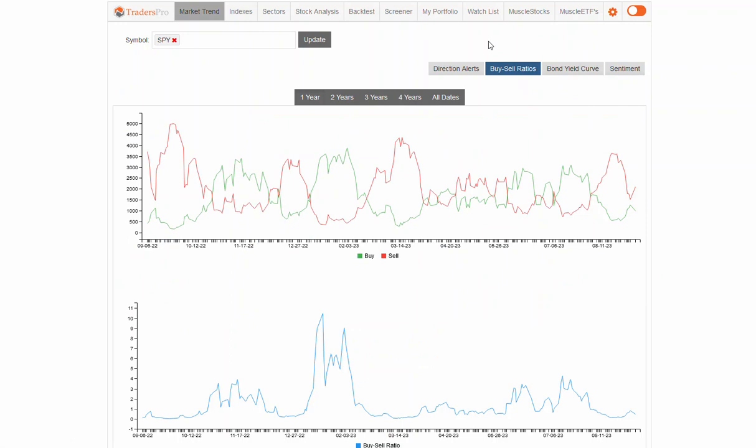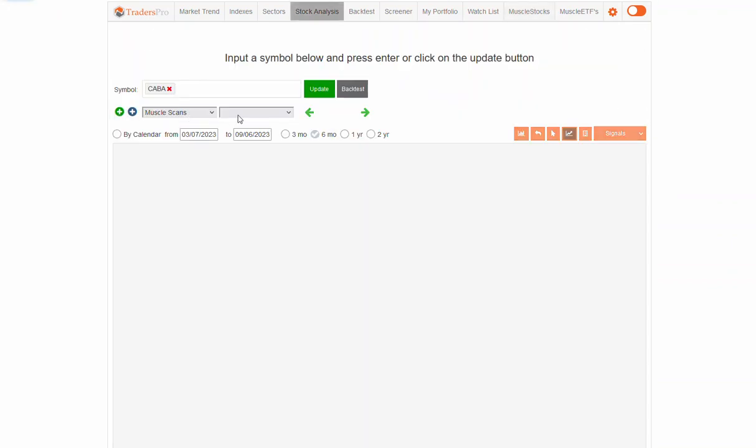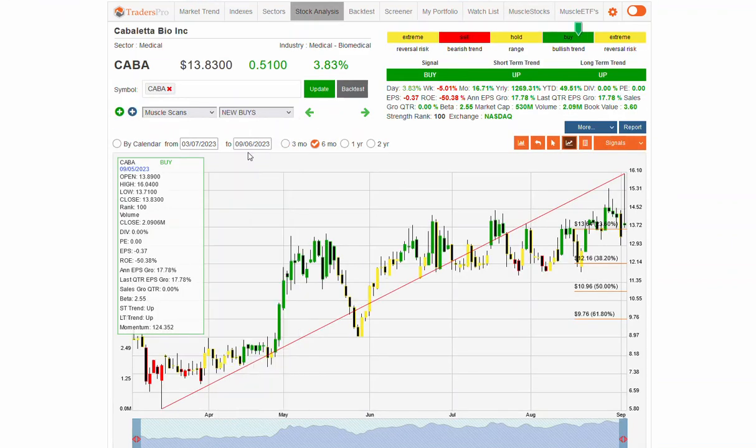You're just not seeing really solid participation in this overall uptrend currently. Let me just refresh this to make sure we've got the current stocks, and we'll take a look at some of the new buys today.